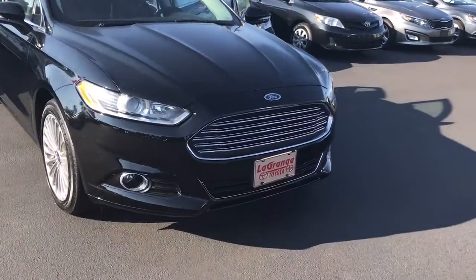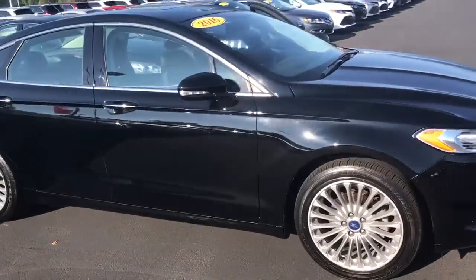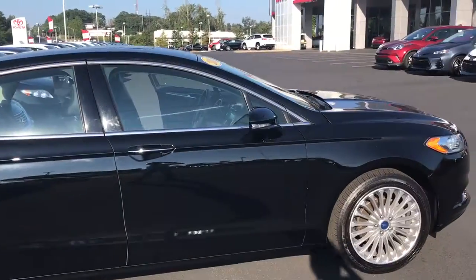It is equipped with your daytime running lamps. You also have your fog lamps, your alloy wheels, your turn signal indicators, and your power heated side mirrors.